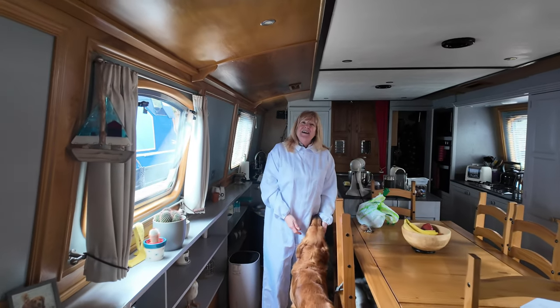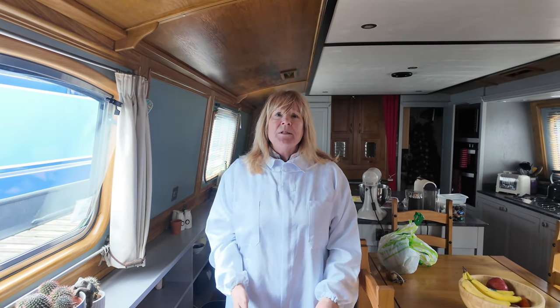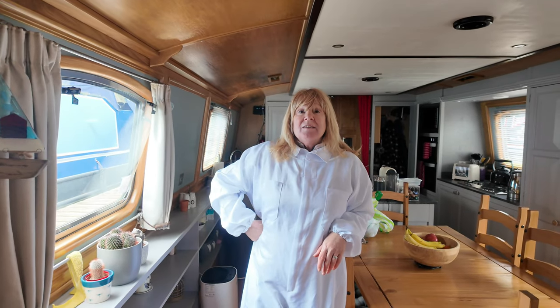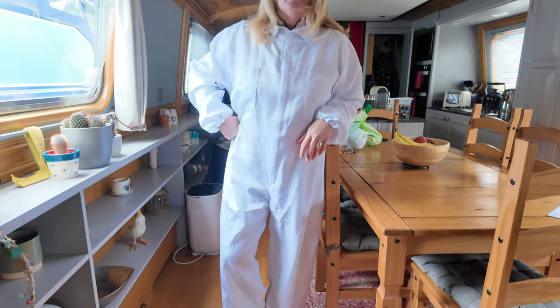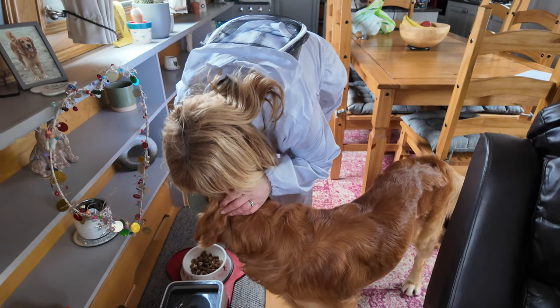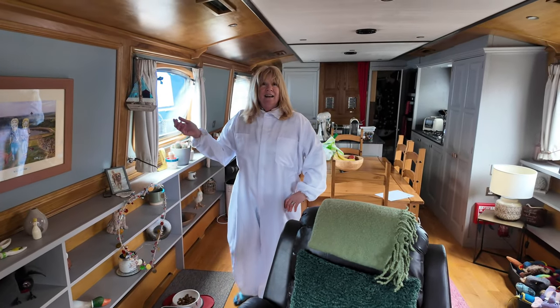Mrs. B's been checking the bees — they haven't been seen since the start of January — just to make sure they've got some big lumps of fondant to eat because at the moment there are no flowers. They were fine, thank you very much. This is Mrs. B's beekeeping outfit — very flattering! Kenneth dribbles everywhere but we've got a cloth that stops it going on the wood.